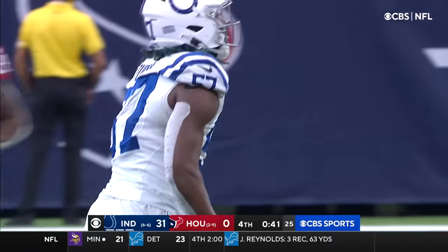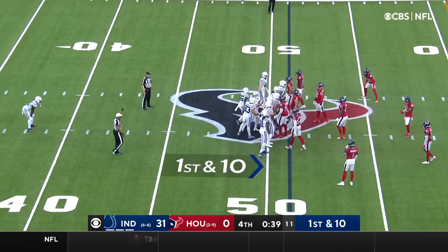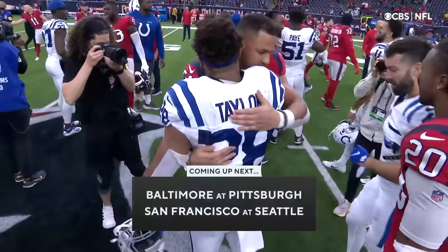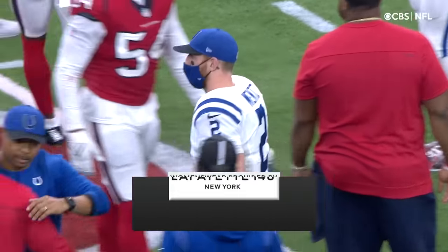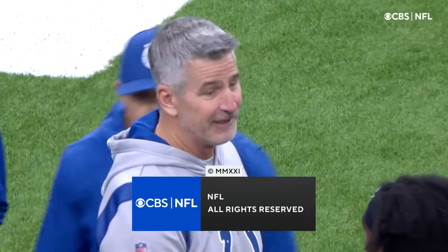Kimoko Toure once again. Our final score: 31-0, Colts. Up next, game two of our doubleheader — the Ravens and the Steelers, and the 49ers and the Seahawks. For Adam, for AJ, Gene Steratore, and the rest of our crew, Greg Gumbel saying so long from Houston.